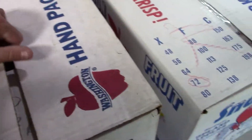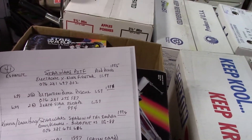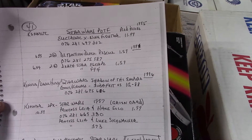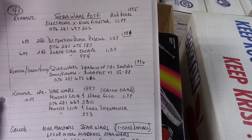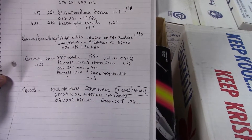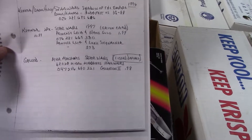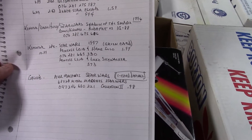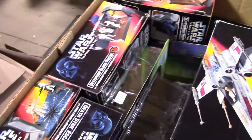I'm going to start with these three boxes. That's not bad — Star Wars. That must be what he paid for them. Electronic X-Wing $11.99. Detention Block Rescue $1.59. Death Star Escape $1.59. Shadows of the Empire comic figures — Boba Fett, IG-88 — I don't see a price there. Star Wars Leia and Han Solo $1.99. Princess Leia and Luke Skywalker — no price on that. And $0.98. Yeah, that's not too bad. Let's see if that's what's actually in here.